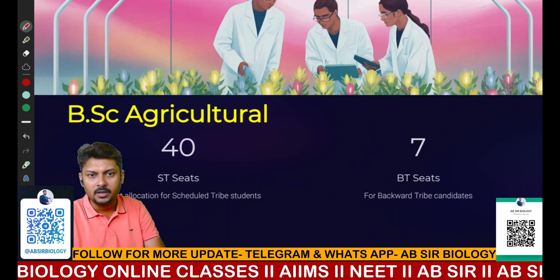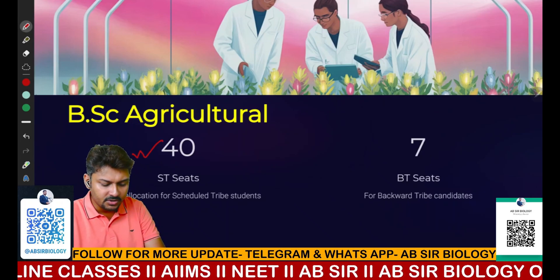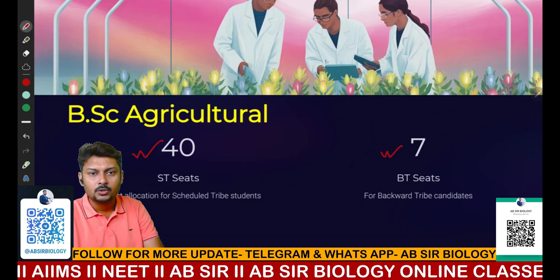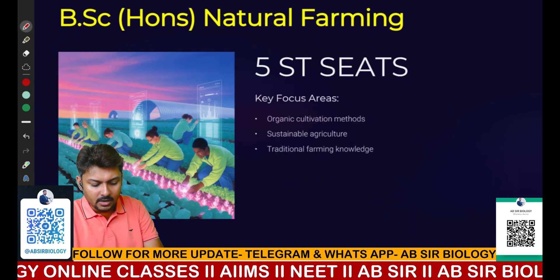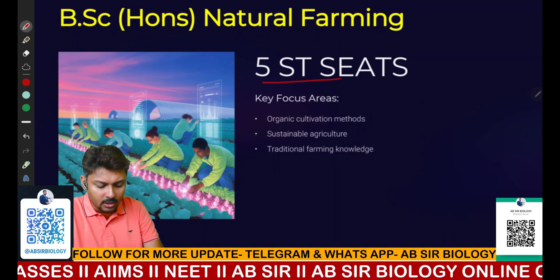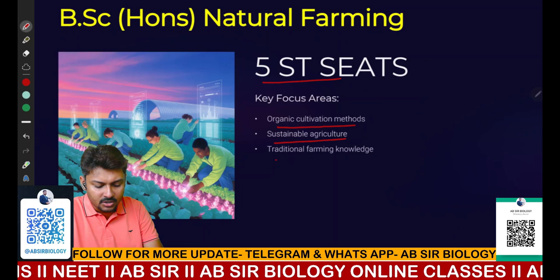The next course is BSc Agriculture, which has the highest number of seats — 40 seats for ST candidates and seven seats for BT candidates. Following that, BSc Natural Farming has five seats available. This area is related to organic cultivation methods, sustainable agriculture, and traditional farming knowledge.